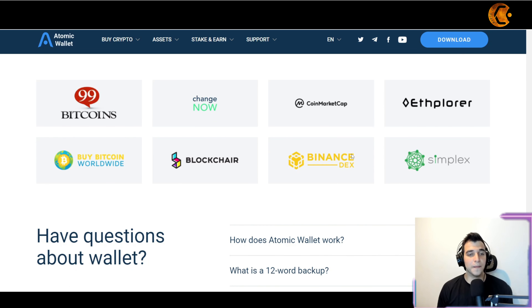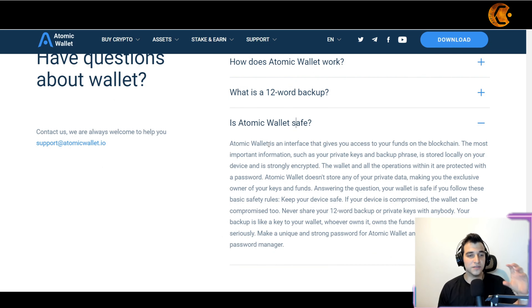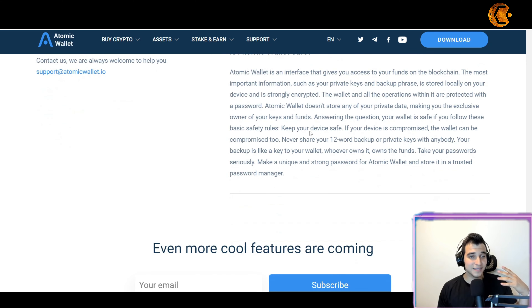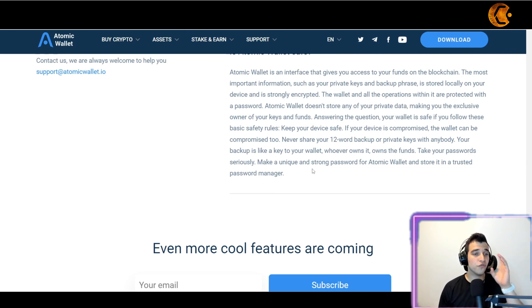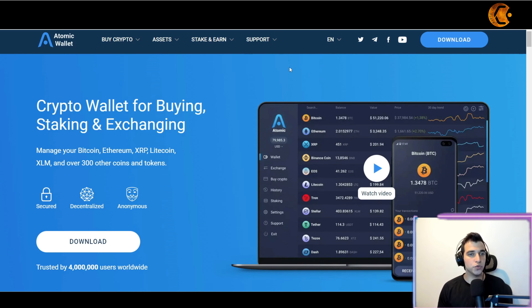Regarding safety, your wallet is safe if you follow basic safety rules: keep your device safe, because if your device is compromised, the wallet will be too. Never share your seed phrase backup or private keys with anyone. Your backup is like a key to your home — whoever has it can access it. So keep it private.